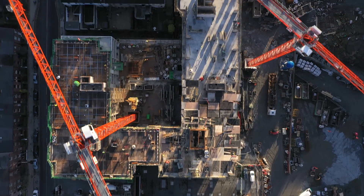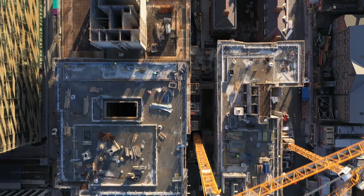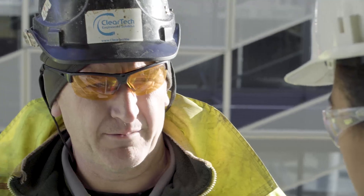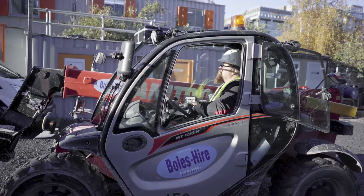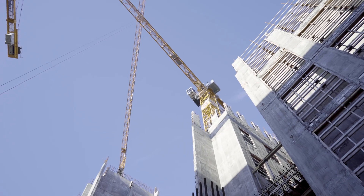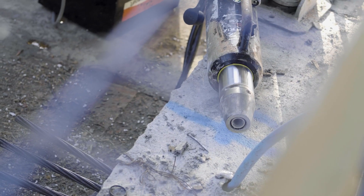Initially we just used it for tendering and estimation, but now what we're doing is actually using it to set KPIs for the guys on site. Because we're getting such accurate information, we're able to set tables up inside the drawings. These tables we're able to relate back to man-hours per tonne, we're able to do the jobs on time and programme projects an awful lot better.